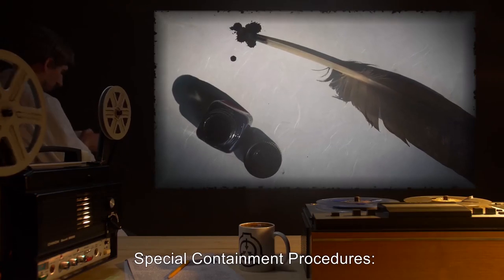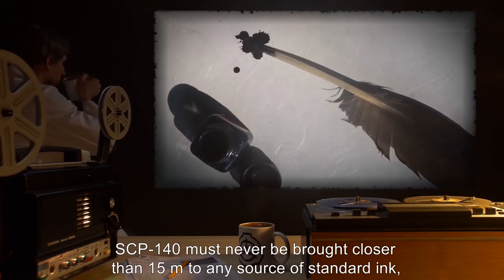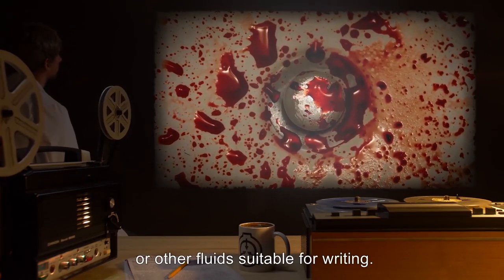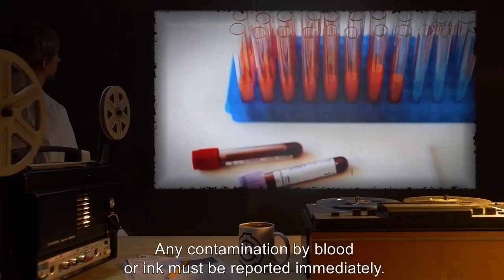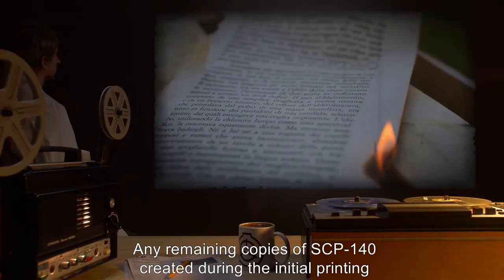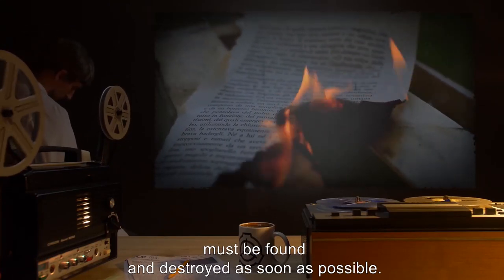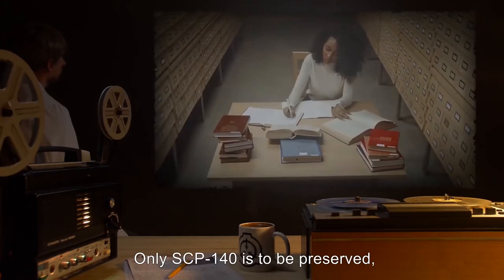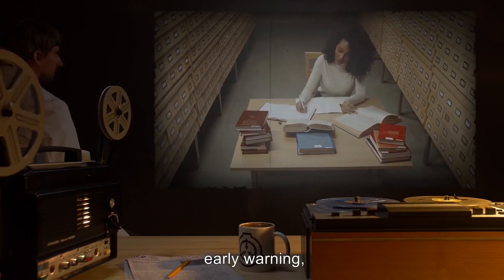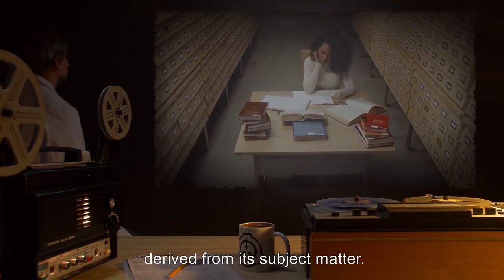Special Containment Procedures: SCP-140 must never be brought closer than 15 meters to any source of standard ink, human blood, or other fluids suitable for writing. Any contamination by blood or ink must be reported immediately. Any remaining copies of SCP-140 created during the initial printing must be found and destroyed as soon as possible. Only SCP-140 is to be preserved, for purposes of study, early warning, and cataloging and recording possible SCPs derived from its subject matter.